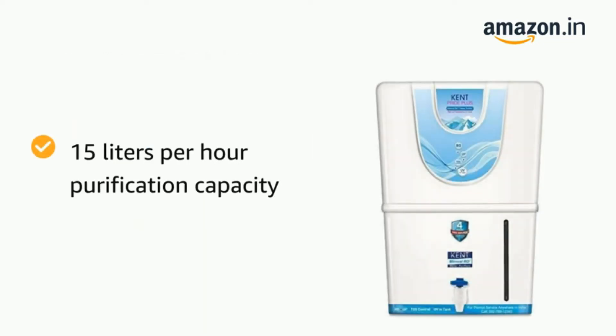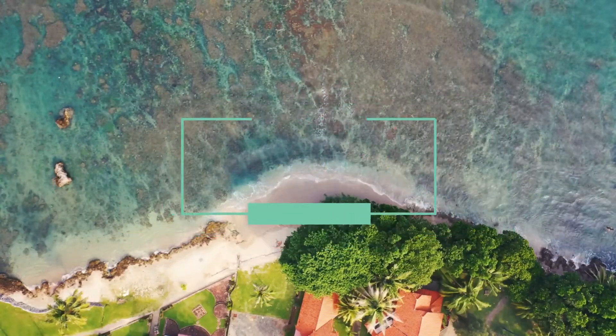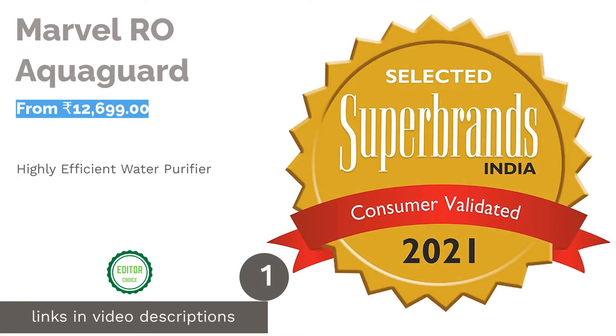Read this article if you want the best quality water, filled with minerals, for your family. The first product on our list is Marvel RO AquaGuard.